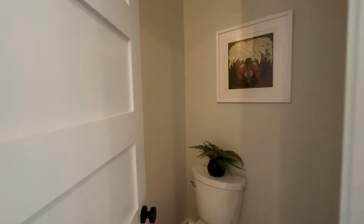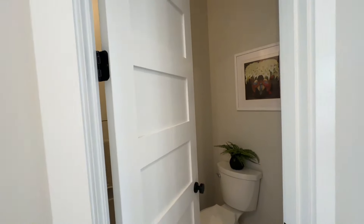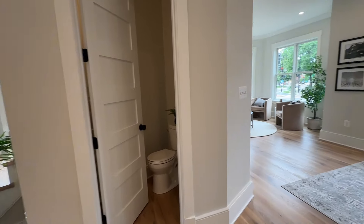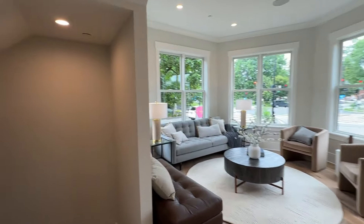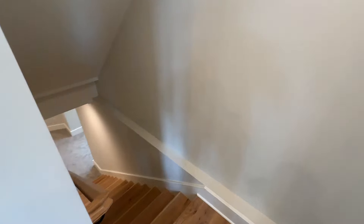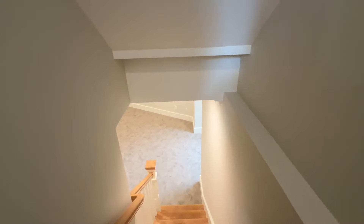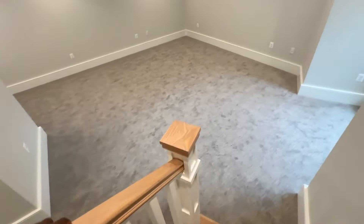One thing I realized is these are really quality doors — so they're actually heavy. At this price point you really want the quality stuff. The buyer of this home would not be impressed with those flimsy lightweight doors. So we have these wooden banisters, and here we have the basement.